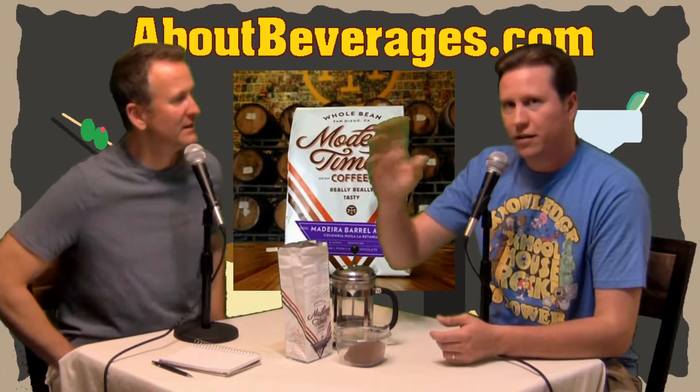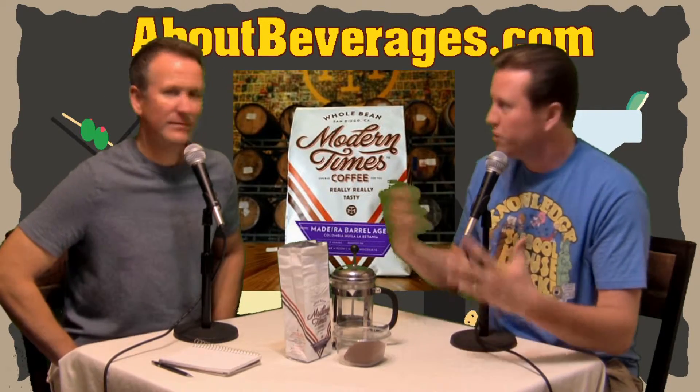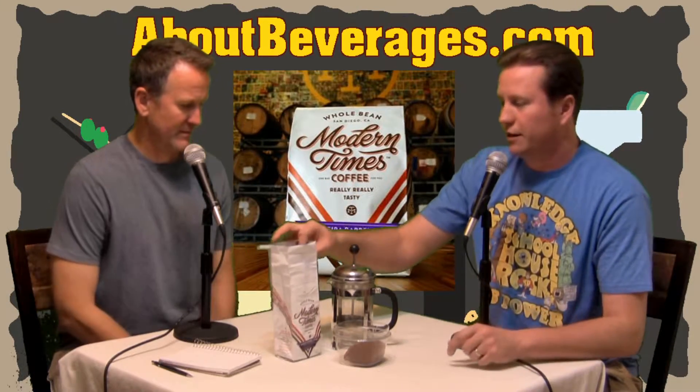This is a fun tie-in and their marketing is great. If you're not following them on Twitter, you should be — they're very humorous and always letting you know what barrel-aged things and different things they've got going on in their taprooms if you're in the California area.